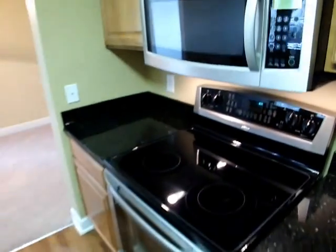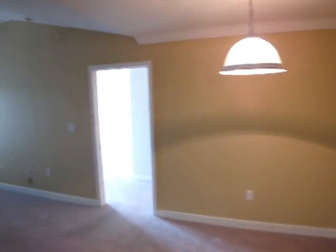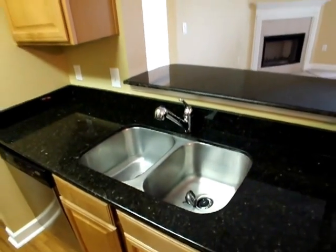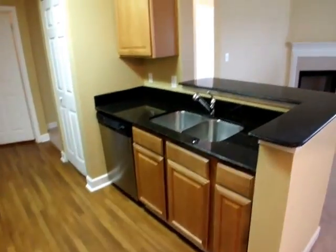Smooth top range — Whirlpool Gold, both the microwave and the range. Very nice appliances. A deep stainless steel sink with an upgraded faucet, and a stainless steel dishwasher.